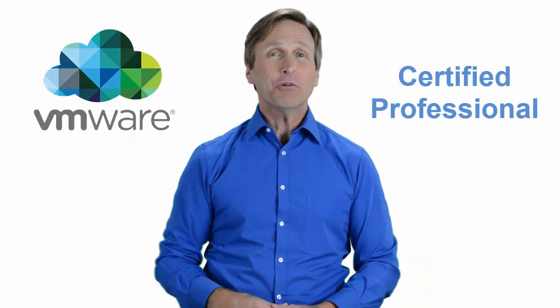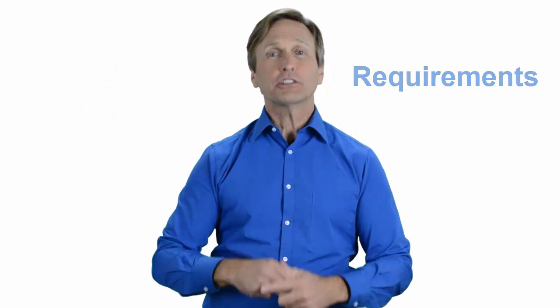Hello everyone and thank you for watching this video. For those of you located in Las Vegas and looking to become a VMware certified professional, in this video we'll provide you with an overview of what our online classes look like and what are the requirements to become a certified professional. So stay with me and you should be able to clearly understand exactly what you get when you register for one of our online classes. Now let's get started.